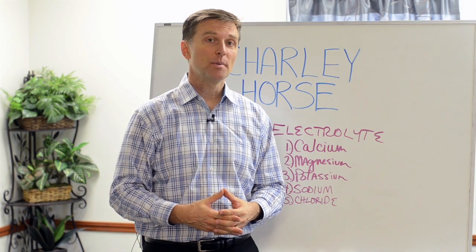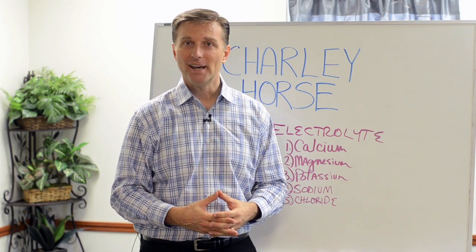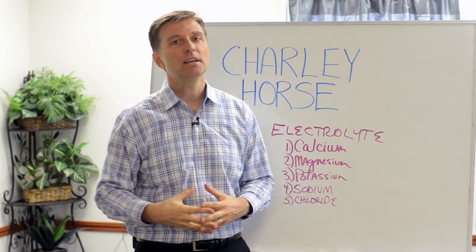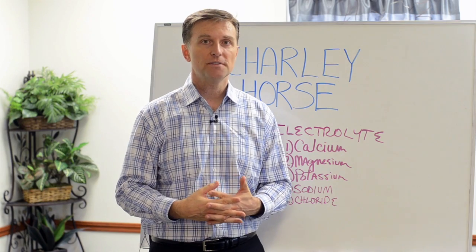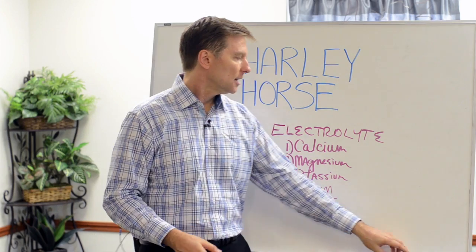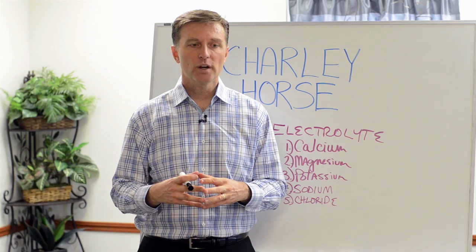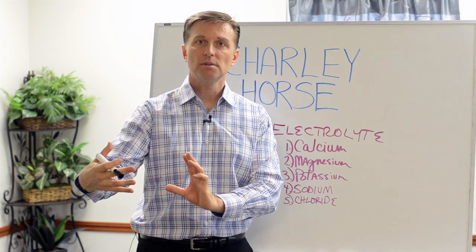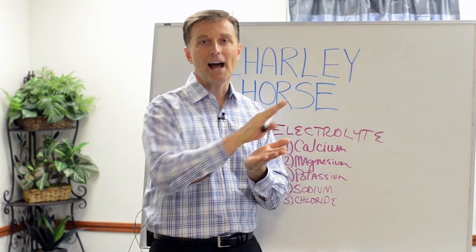Hey guys, Dr. Berg here. In this video, we're going to talk about a charley horse. If you've ever had one of these before you go to bed or when you're in the middle of a dead sleep where your calf just cramps up, it can be excruciating. But it's really a good thing because it tells you what you're deficient in — like a little red light indicator. An electrolyte is a mineral that works with the electrical system of the body or the muscle system to allow muscles to contract and relax or nerve impulses to travel.